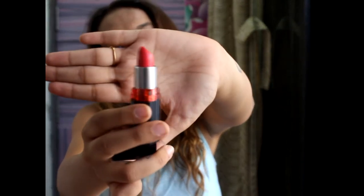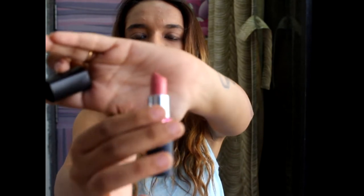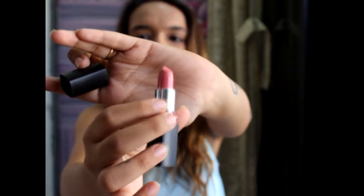Next lipstick is Maybelline New York Color Show 207 Cherry Crush — a beautiful red shade. I'm not usually a big fan of reds, I love pinks more, but I'm already loving this color. I also got the Maybelline Color Show Creamy Matte Lip Color in shade M102 Pop of Pink — a pretty pastel light pink.